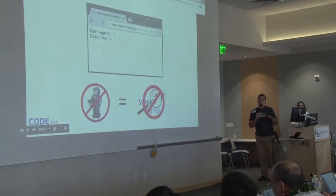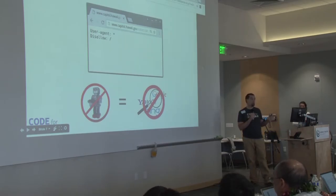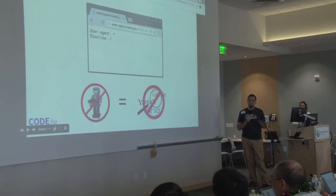One of the things that could be improved on the current capitol website is there's a file called robots.txt in the top level directory. What it does is it's not allowing any robots to crawl the site. And so what that means is that Google is not allowed to index the site — I can't use Google to search the code online.